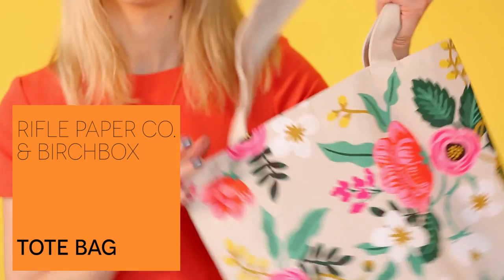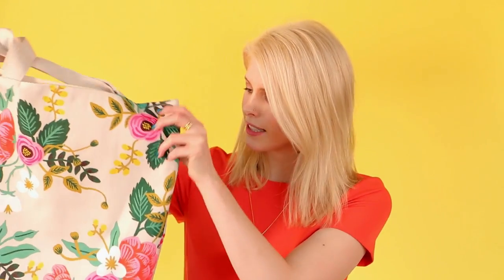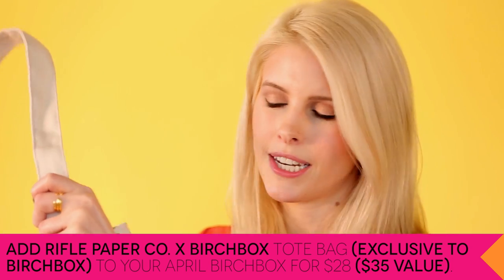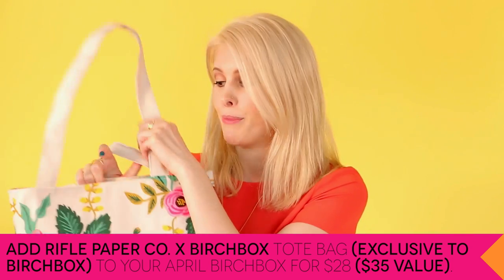Last but not least, we have two Birchbox Plus items this month and they were both also designed by Rifle Paper Company. First up is this tote, also designed by Anna Bond. It's so beautiful and I love how big this is — you can really fit everything you need in here: your laptop, take it to the grocery store or the market on the weekends, store your gym clothes in here. Really sturdy, feels super nice, and you can never have too many bags.